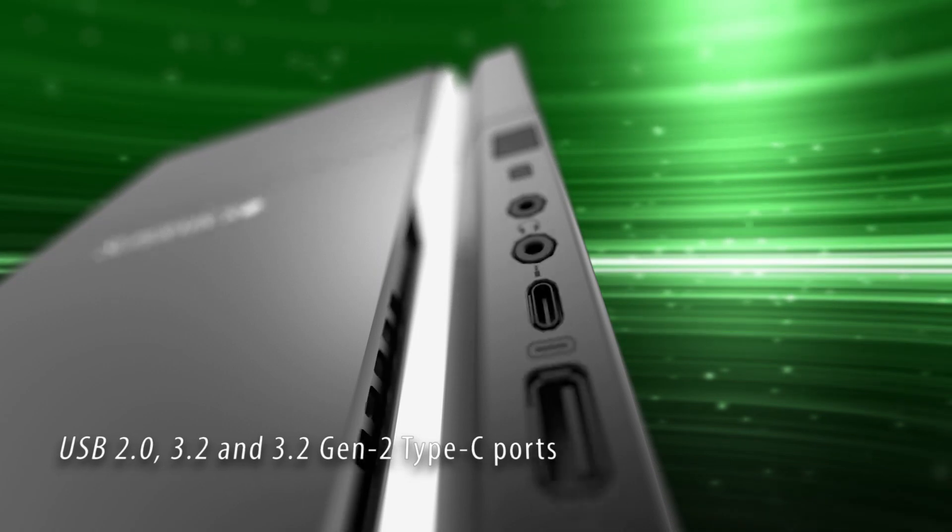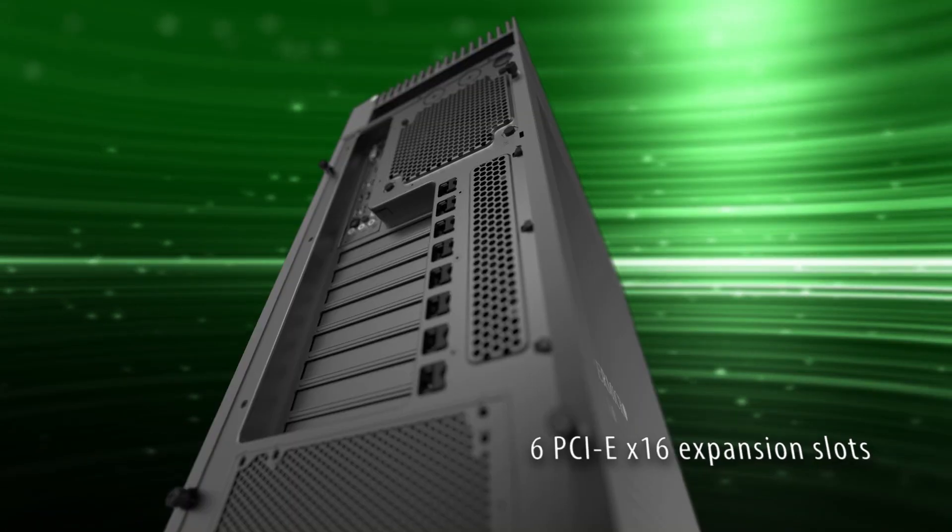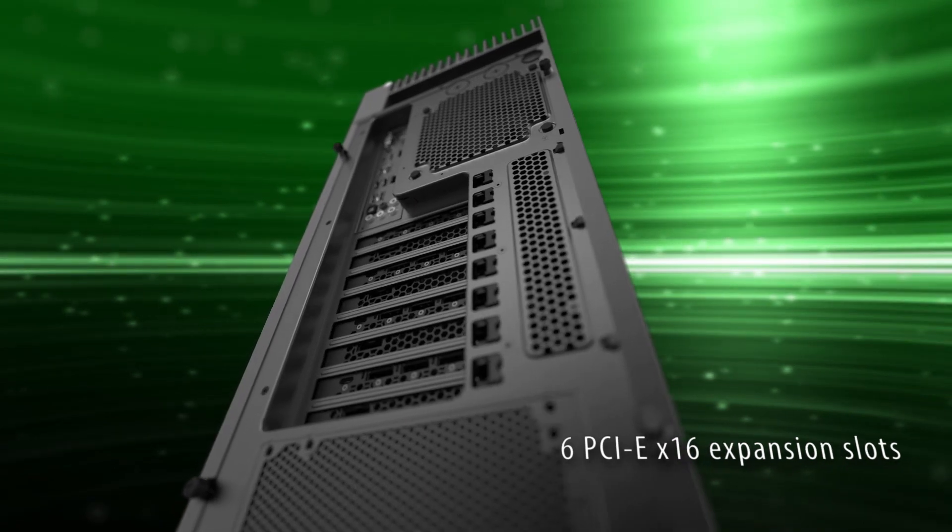All of this, along with USB 2.0, 3.2, and 3.2 Gen 2 Type-C input, and six PCIe x16 expansion slots,